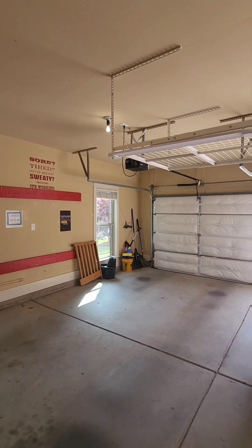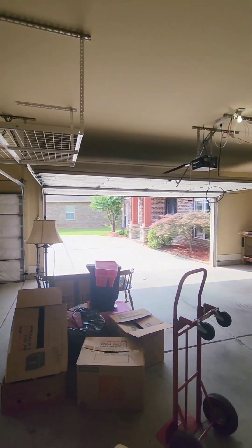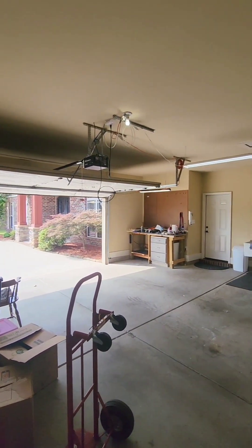Equipped with attic access, insulated garage doors, and a utility sink, this garage is sure to host a number of activities.